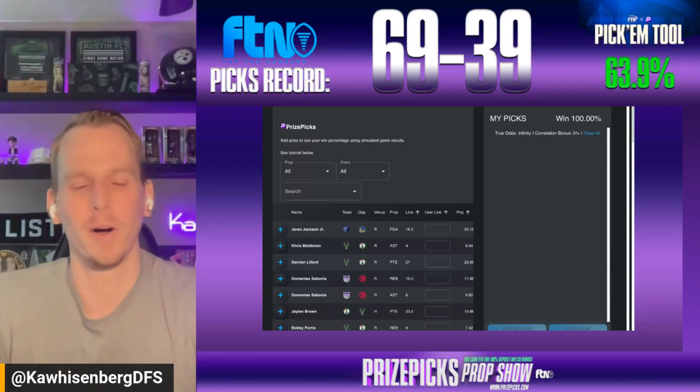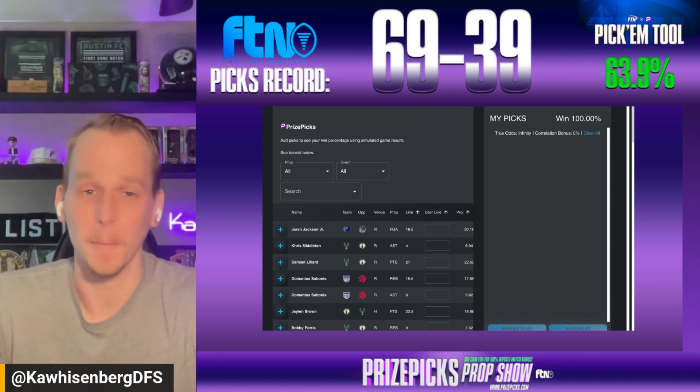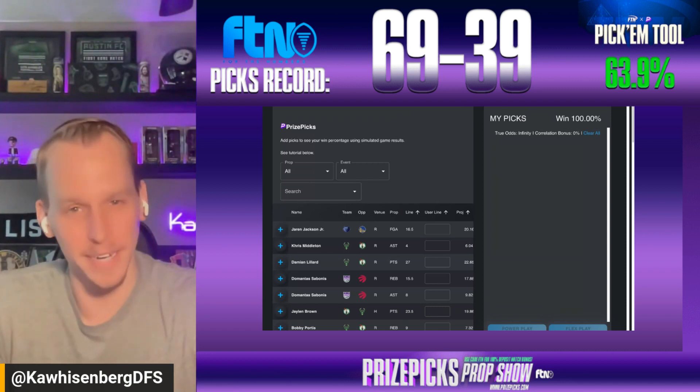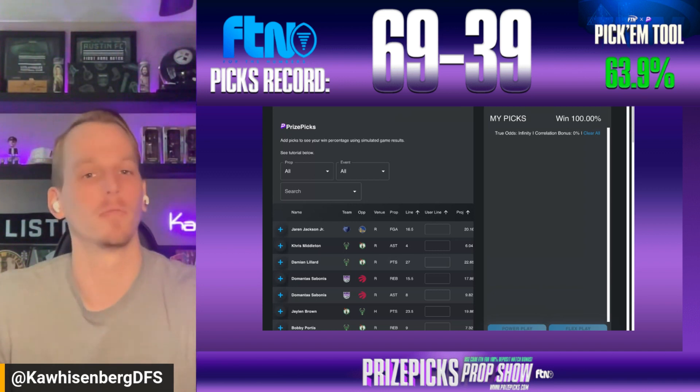What's going on everybody, it is the Wednesday edition of the Prize Picks Prop Show here at FTNdaily.com. My name is Zach Graham, aka Kawaisenberg DFS. Ready to dive into tonight's eight-game slate of NBA action.